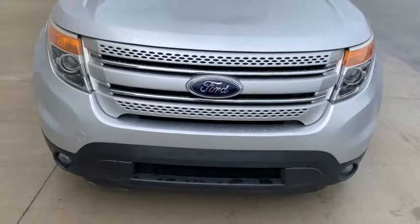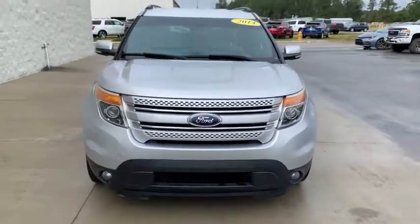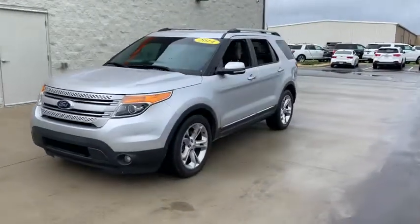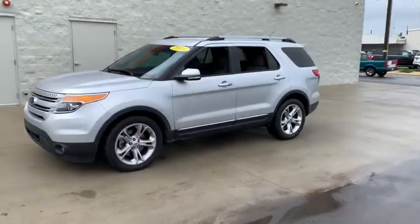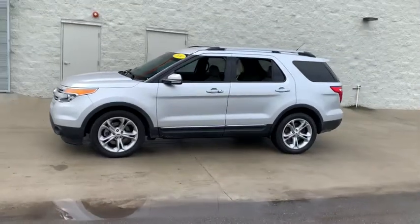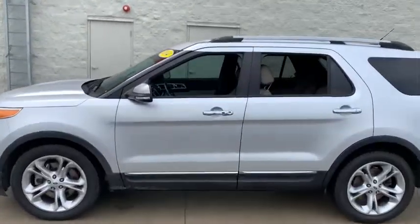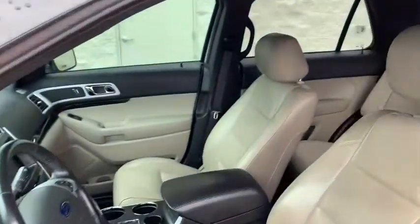Here's an Explorer that brings an uncompromising spirit to all your adventures. Behind its commanding stance, you'll find a refined, comfortable driving experience, available options that let you customize technology and capabilities, and rugged, midsize SUV versatility. The following are some of this vehicle's highlighted options.